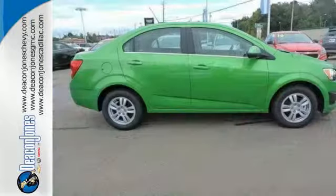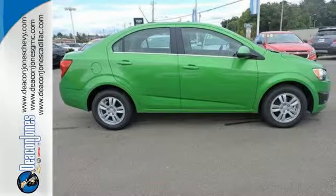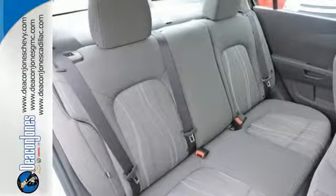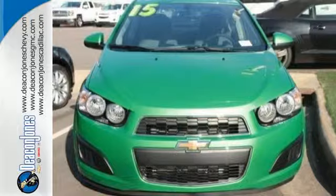Safety features like the 10 standard airbags, tire pressure monitor, and stability and traction control give the Sonic the top safety rating it deserves. Drive home with peace of mind in this Sonic.